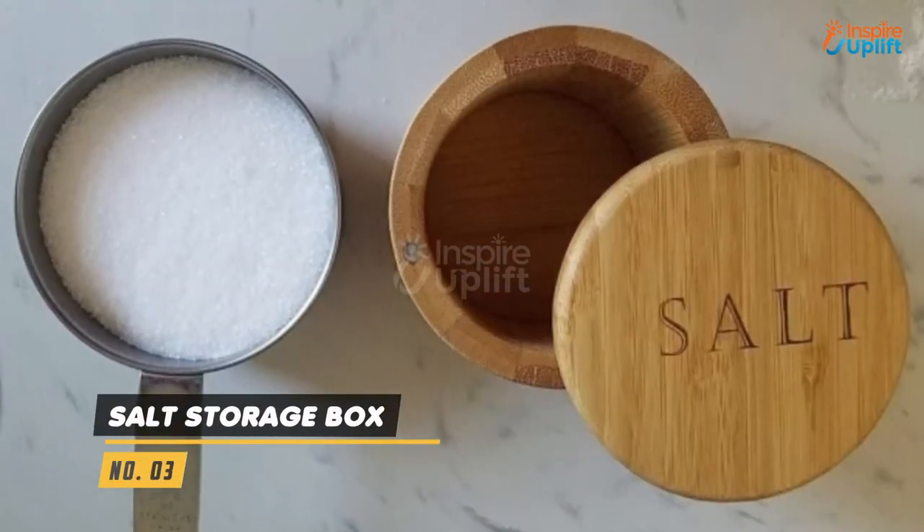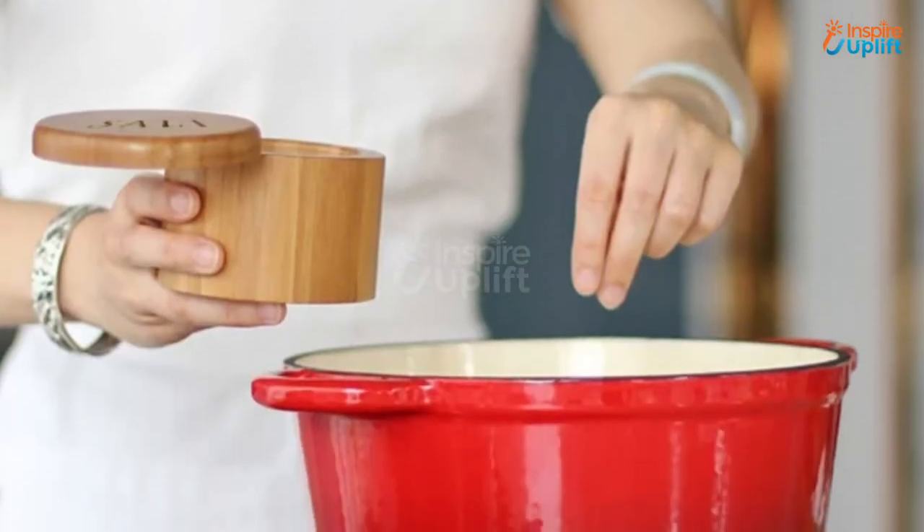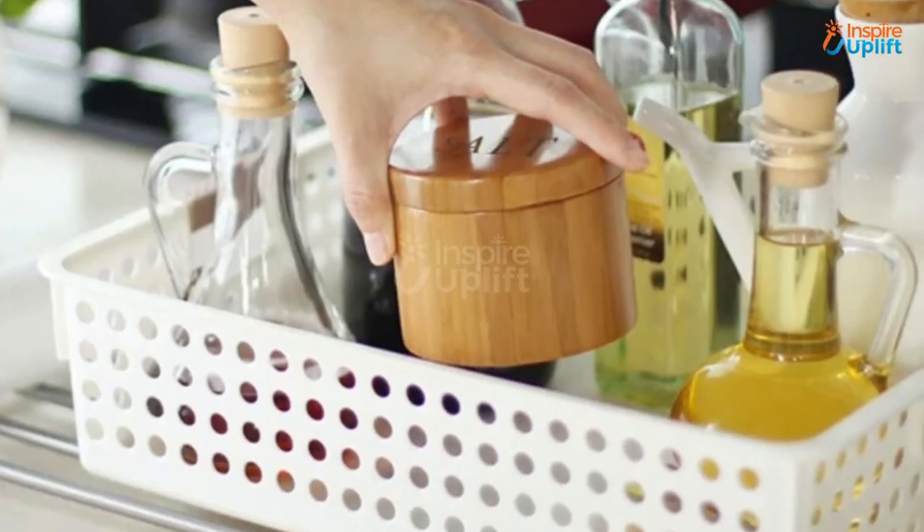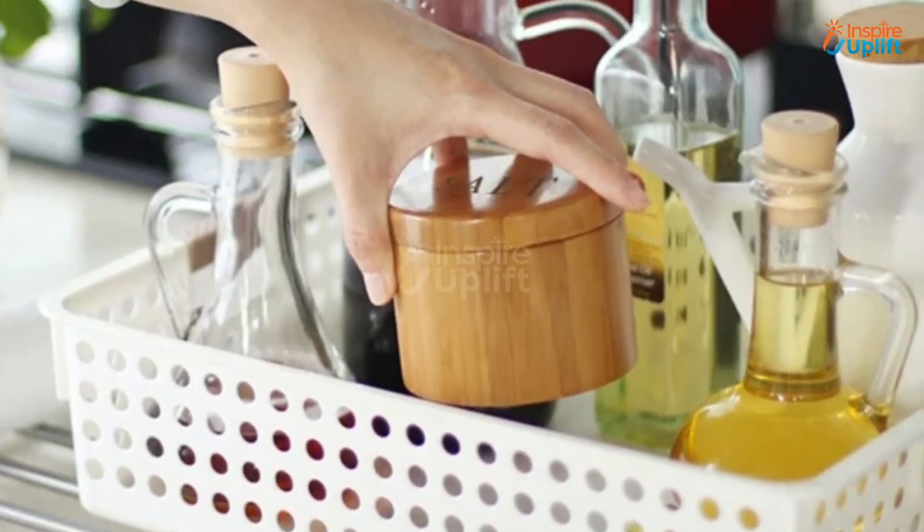At number 3 we have a Salt Storage Box. Get a hold of this bamboo salt box to store salt in it. This bamboo container is a breathable storage space that ensures the salt stays fresh and flavorful.